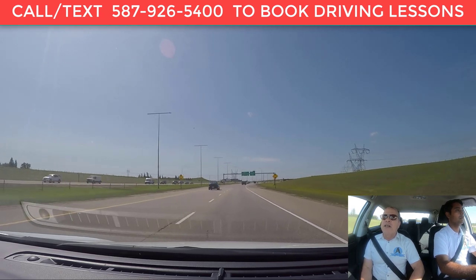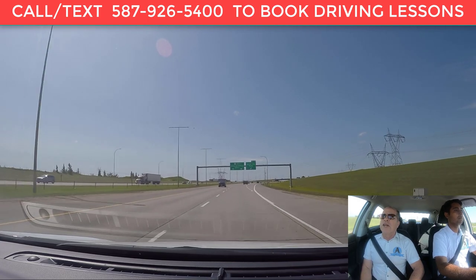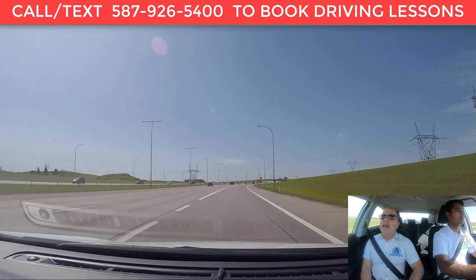So put your right signal on about now, Mandip, and we exit. Do not take your foot off the gas pedal — maintain your speed until you're fully off the highway. Now you can ease off the gas pedal.